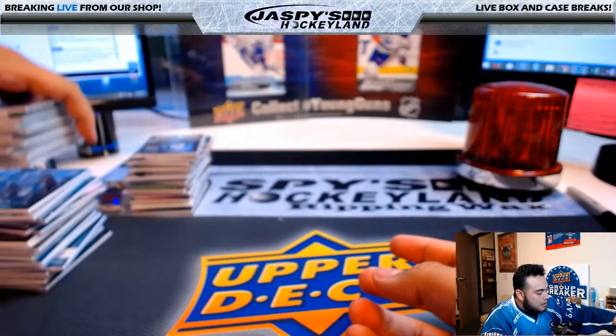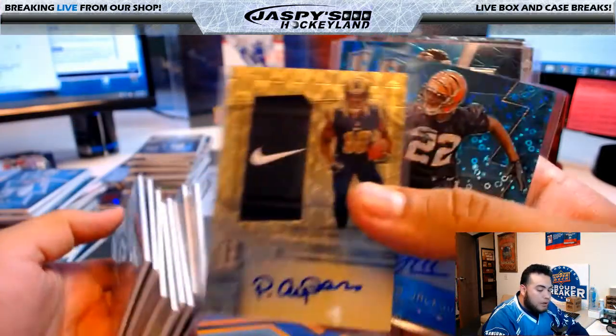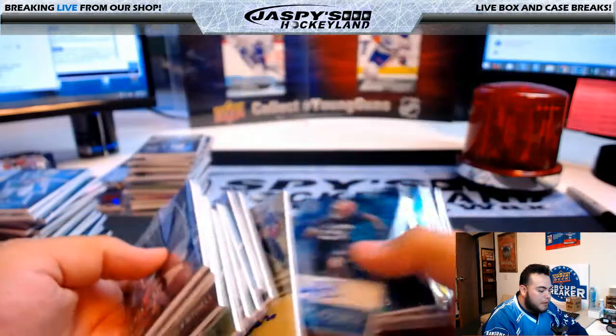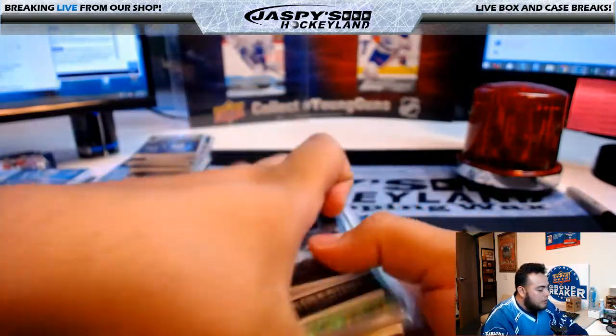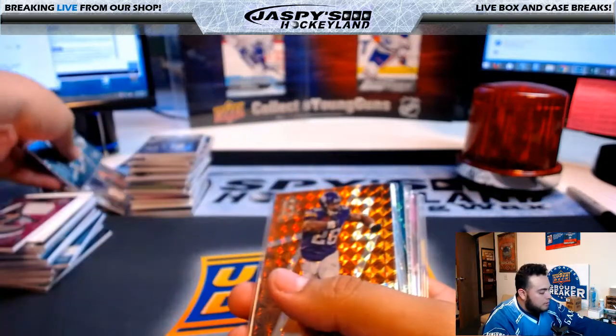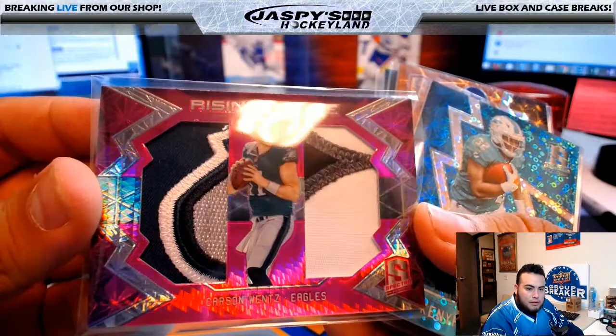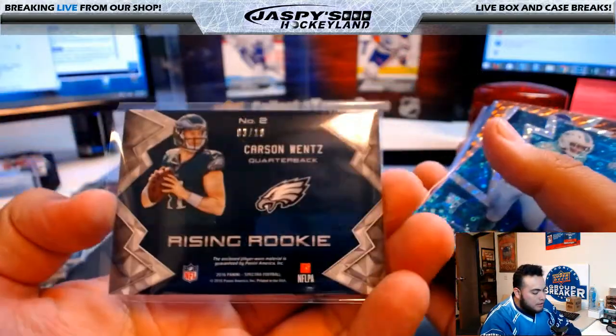Alright guys, that was the break! That was a half case break of Spectra football — really nice. One of one Super Fractor Amari Cooper. I'm just looking for the other randomizer card. And we did deliver for the Eagles — nice little jumbo patches in there, 3 of 10.